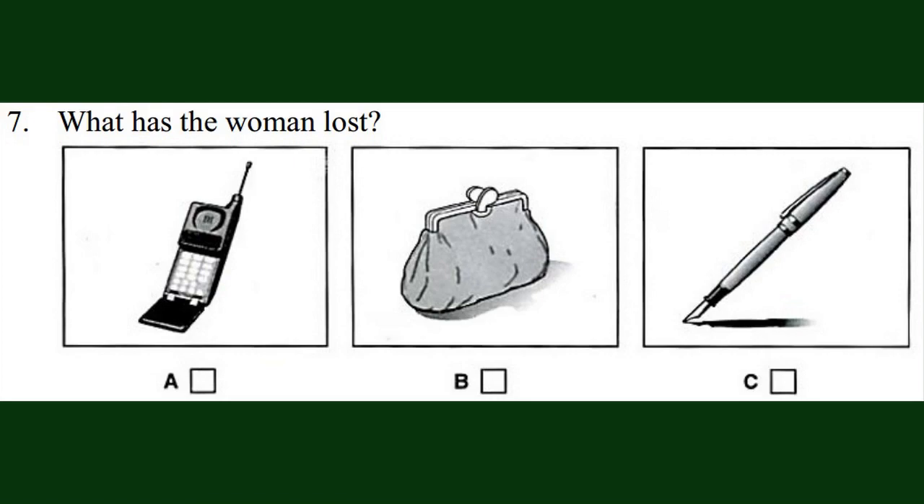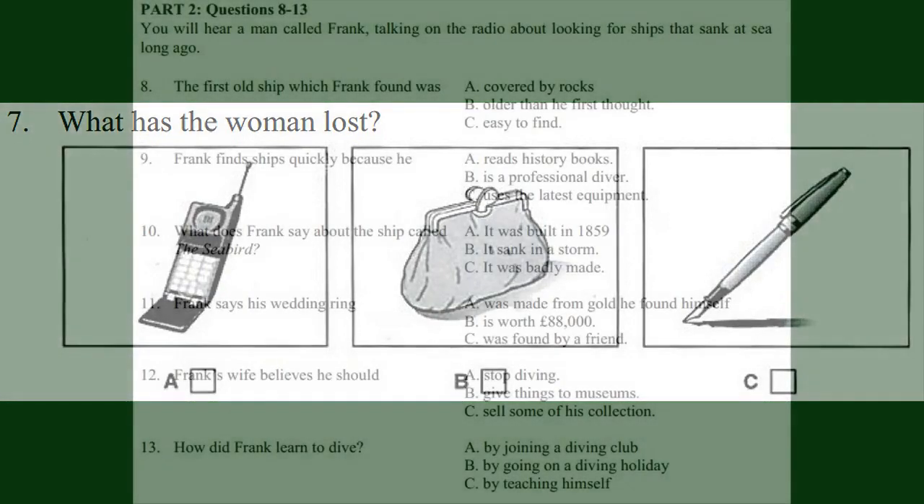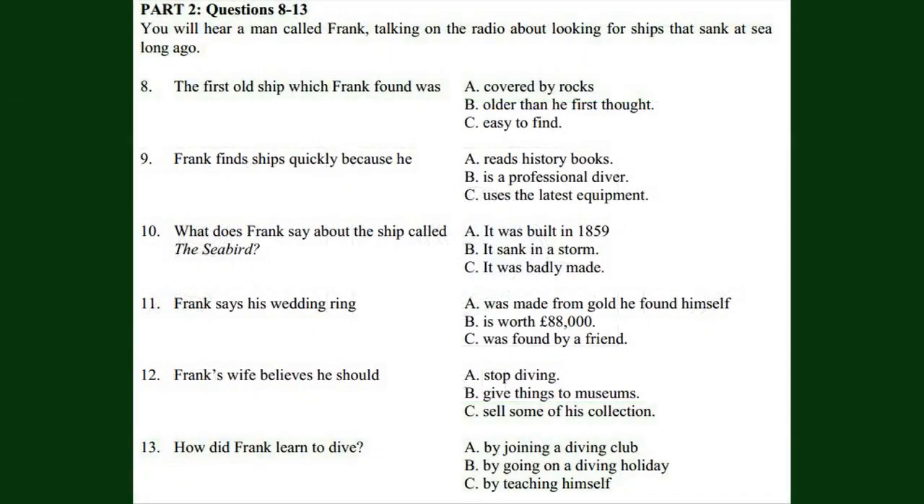That is the end of part one. Now turn to part two, questions eight to thirteen. You will hear a man called Frank talking on the radio about looking for ships that sank at sea long ago. Now we are ready to start. Listen carefully. You will hear the recording twice.